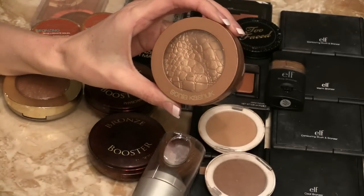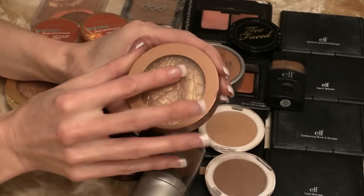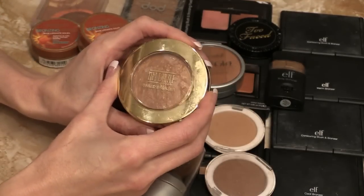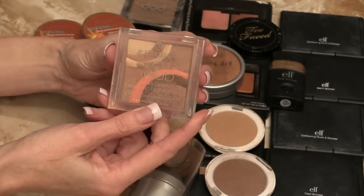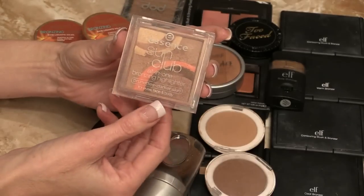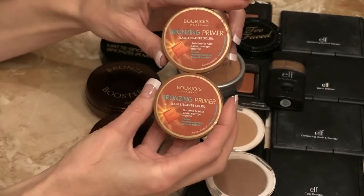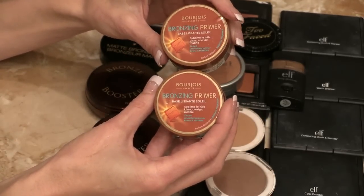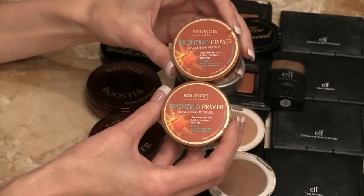Here's a very bronzy one from Sonia Kashuk — this is Goddess and it's beautiful when you have a tan. Another one for when you have a tan: this is Milani baked bronzer in Soleil, very shimmery. Another one that is really nice in the summertime when you have a tan is this Essence Sun Glow. It is very bronzy and has an orange tint to it, but beautiful when I have a tan. Two of the Bourjois bronzing primers — these are really really nice but they do have an orange cast on me. I'm definitely going to use them up but I don't believe I would repurchase.